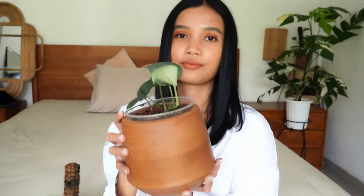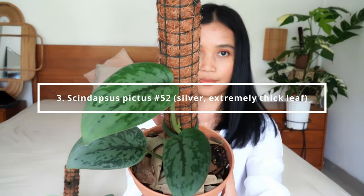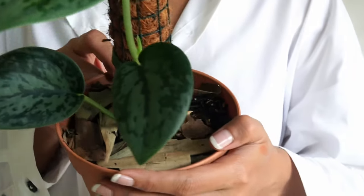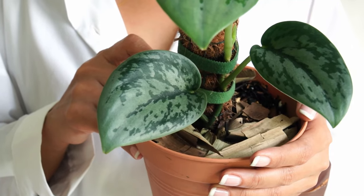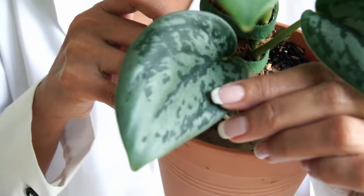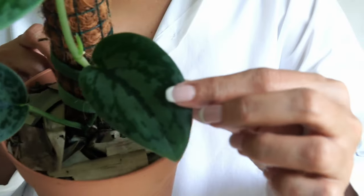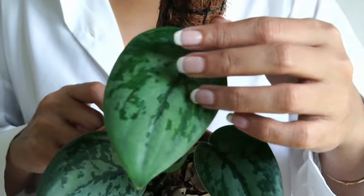Scindapsus pictus number 52: Silver with Extremely Thick Leaf. This is the latest and absolutely the thickest of them all among my selection. Its thickness can be compared to a succulent. If you look closely, I hope you can see the glossiness of these leaves as well. I just keep getting blown away by this species — it's incredible.